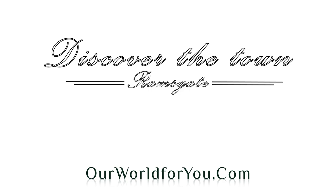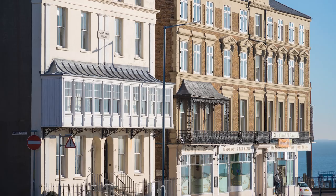Now it's time to discover the best of the town. Once again you'll be amazed at the architecture — Ramsgate is really a hidden gem. Did you know it looked this good?